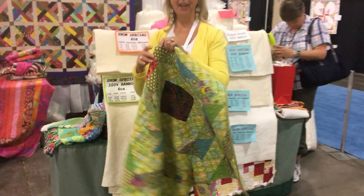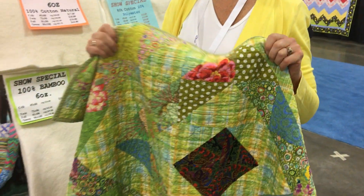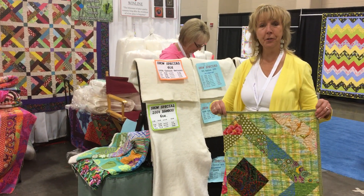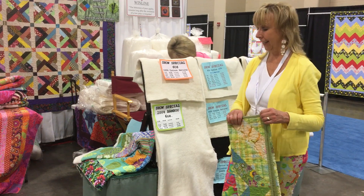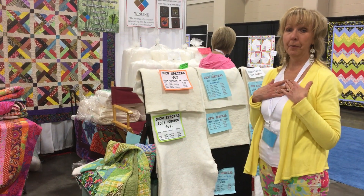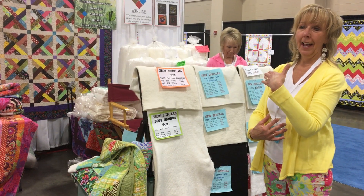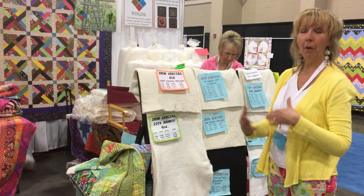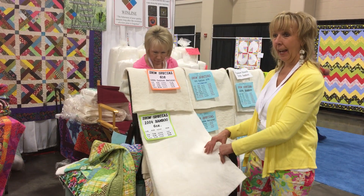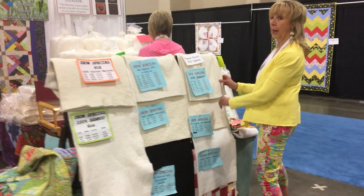You can wash it over and over again — that is what you want to use. We are putting way too much money into these quilts to use something that's going to deteriorate. Bamboo is naturally antibacterial, it breathes, keeps you warm in the winter and cool in the summer. This one is also non-scrimmed, it is six ounce, and you can quilt four inches apart on this. I do have a thinner option if you're in a hotter region.